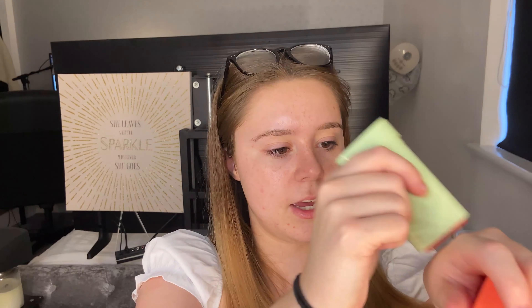Next up is another blusher — this was gifted to me from Pixi. This is their On the Glow blush stick in a peachy shade. You push it up and apply it directly to the skin — it is really pigmented but really nice once you blend it out. It goes a bit more sheer when blended. I also put it over my powder and it doesn't take my makeup off. You can twist the product back down so it doesn't get ruined.